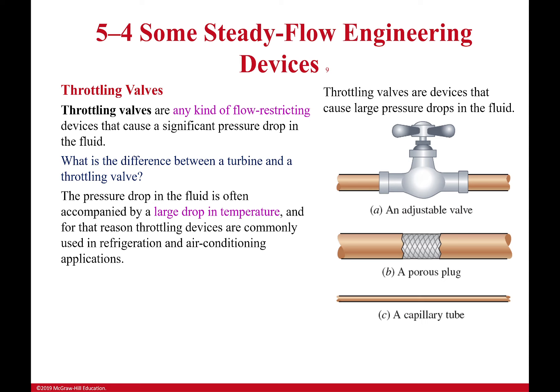A large drop in temperature — where would you want that? Your refrigerator and your air conditioner use these all the time. Because of this, a really cool detail for any throttling valve is that the enthalpy is more or less constant. It's not exactly constant — there is a slight enthalpy change — but it's so small we treat it as essentially constant. Capillary tubes are what your fridge actually uses: just a really tiny tube going from high pressure to low pressure.